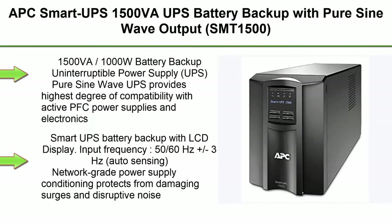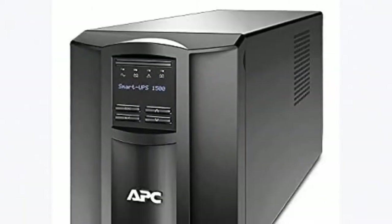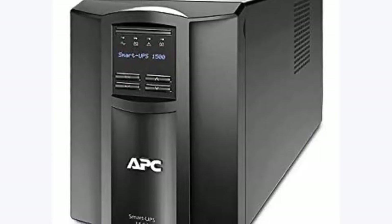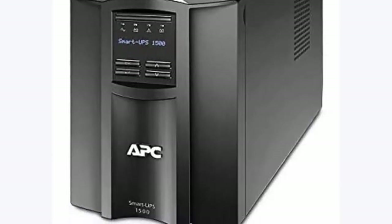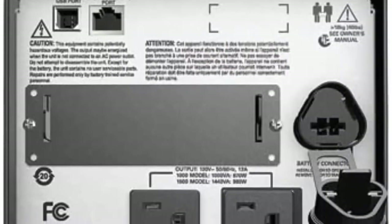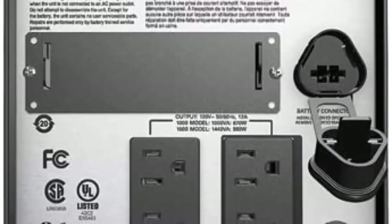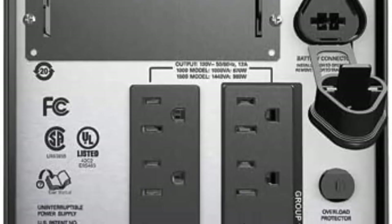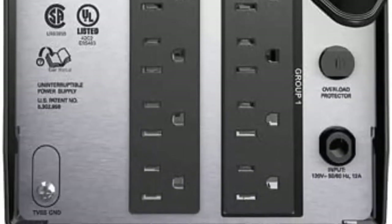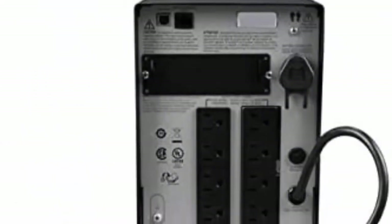Top 6: APC Smart UPS 1500VA UPS Battery Backup with Pure SineWave Output, SMT-1500, 1500VA/1000W Battery Backup Uninterruptible Power Supply. Pure SineWave UPS provides highest degree of compatibility with active PFC power supplies and electronics. 8 Battery Backup and Surge Protector Outlets. Smart UPS Battery Backup with LCD Display. Input Frequency: 50/60Hz plus/minus 3Hz, Auto Sensing. Network power supply conditioning protects from damaging surges and disruptive noise. Solid State Automatic Voltage Regulation, AVR, boosts low input voltage and trims high voltage without battery operation.